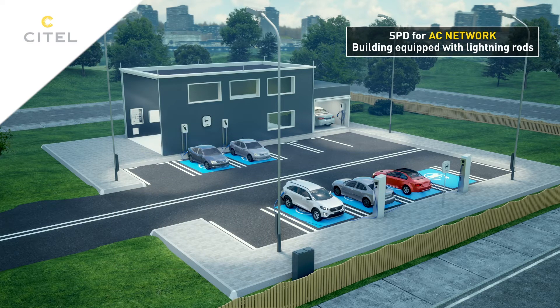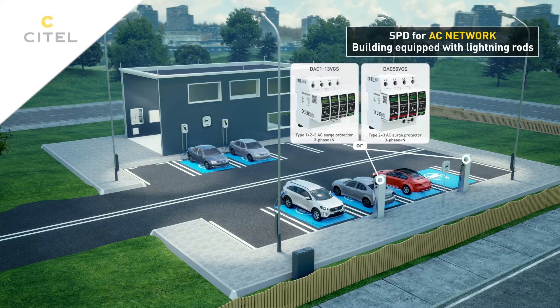Cytel has also developed a range of surge protectors with integrated DACF fuses to enhance safety and facilitate installation.